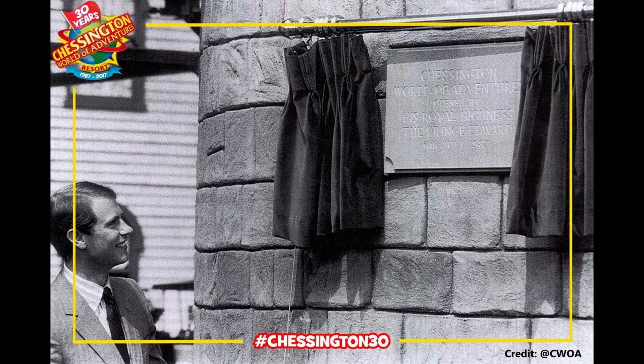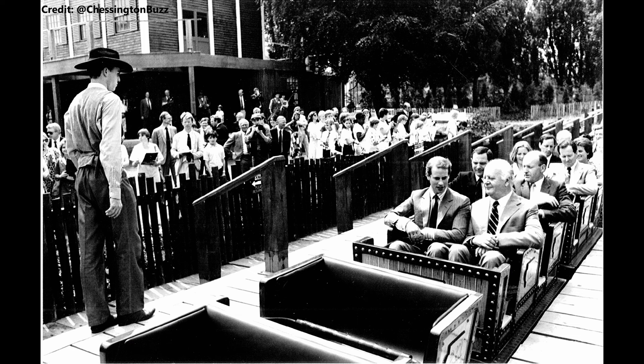On July 6th, 1987, the Chessington World of Adventures theme park was opened by Prince Edward. During his visit, he was captured riding the Runaway Train and the original log flume ride at the park, Dragon River, now known as Tiger Rock.